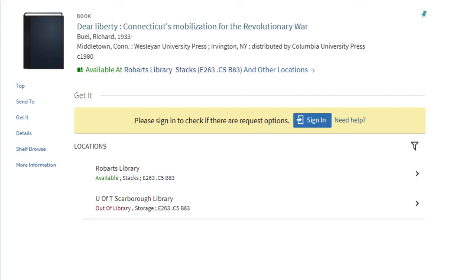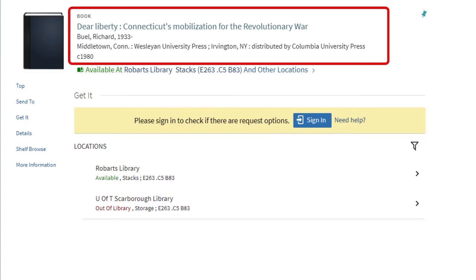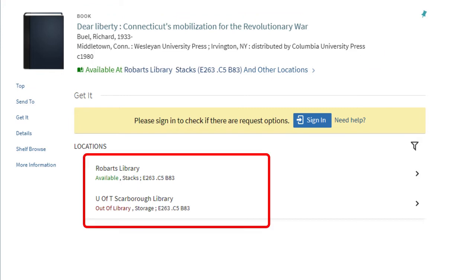Let's imagine that you want this book: Dear Liberty, Connecticut's Mobilization for the Revolutionary War. UTM doesn't own a copy. The copy at UTSC is checked out, but the copy at Robarts is available. So let's go ahead and order that.